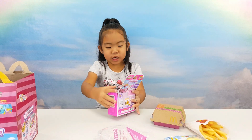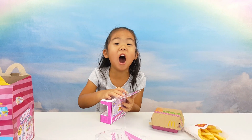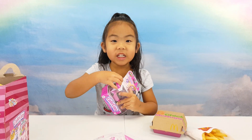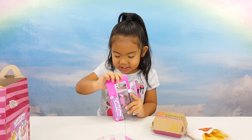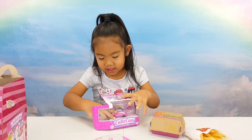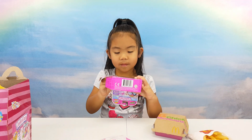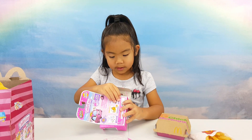I got a cute unicorn! I got a new condition! Yeah! Let's open it! I'm so excited!